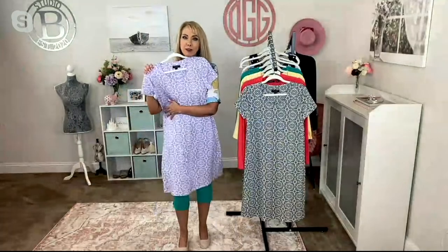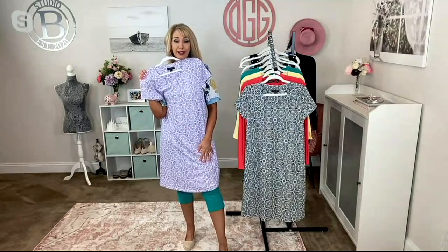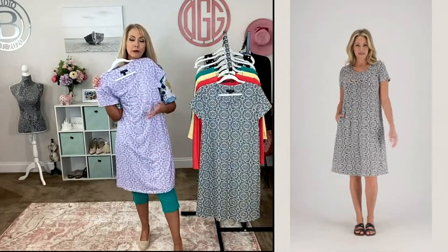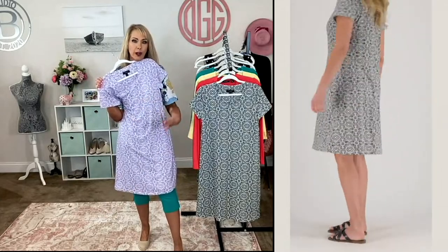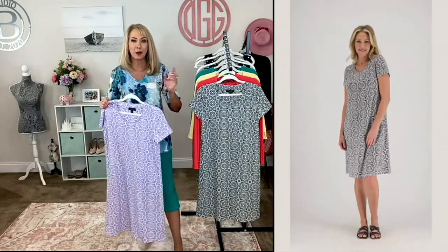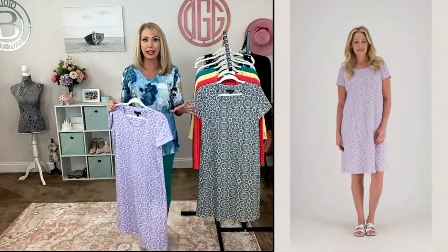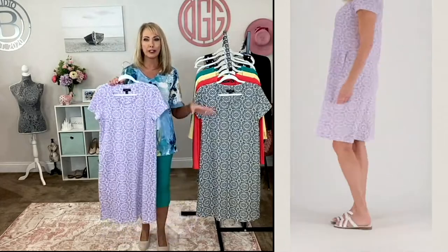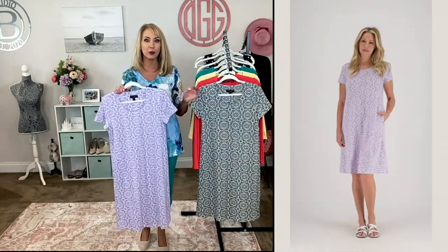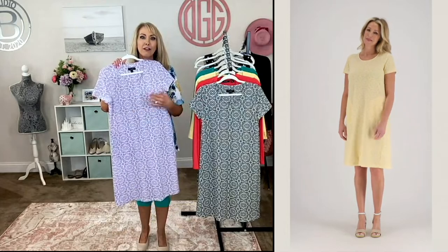I'm five-seven and this is the regular length — if I were to pop this on, it would be covering my knees, which is really nice. If you're petite and want it a little longer, go with the regular length, or vice versa. It's an easy pullover — no zipper or buttons. Whether the day is going to the pool, shopping, out to lunch, a gorgeous dinner — this is a dress that's going to take you a lot of different places and would be perfect on vacation.